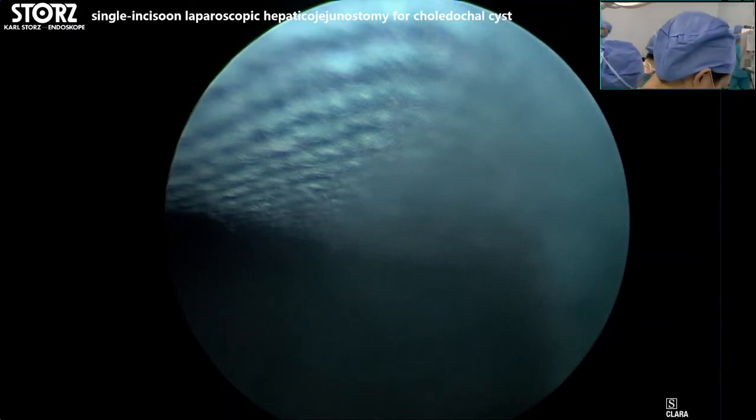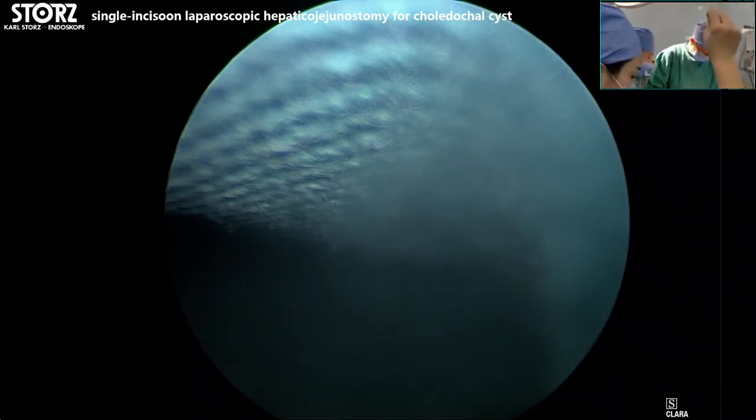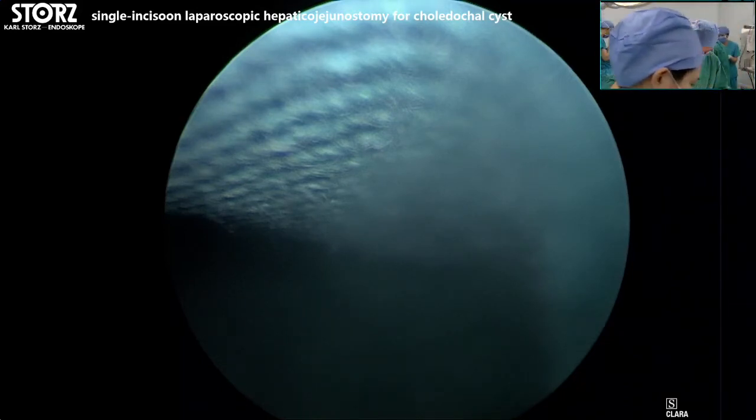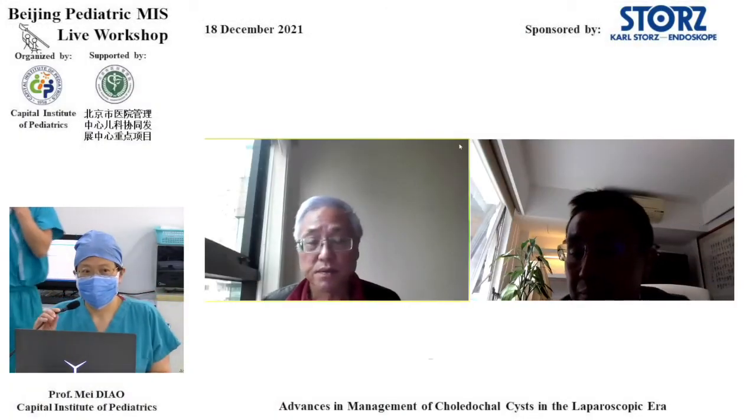Thank you for the brilliant operations. Now we move to the Q&A section. Welcome to the moderators, Professor Tang, Professor Cheng, and Professor Diao. I think most of the questions have been asked during the procedure.